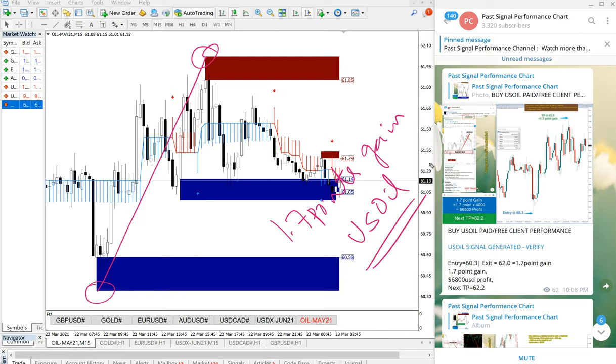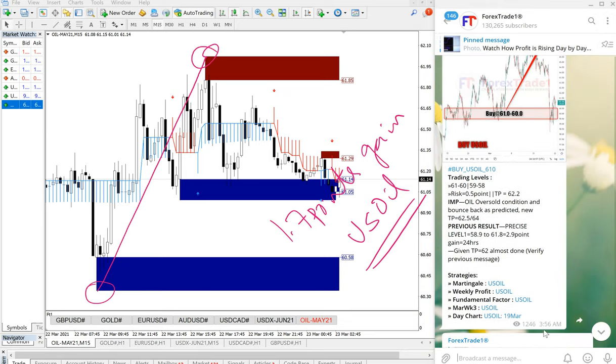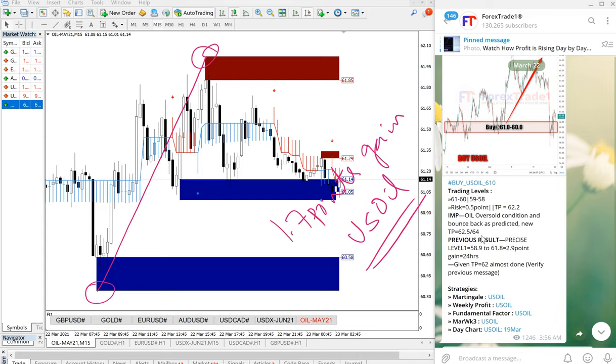US Oil performed from the entry at 60.3 all the way to 1.7 points gain. 1.7 point gain is a very good gain on US Oil and it precisely performed from our given level. The signal was posted on March 22nd at 3:56 GMT, with an entry range of 61 to 62, and it performed precisely from our given level.